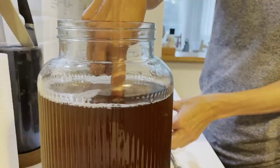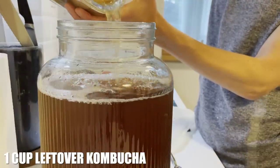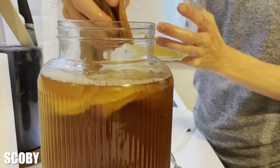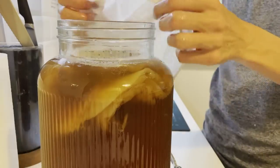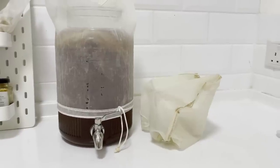By this point, my sweet tea has come to room temperature and I'm going to add one cup of the kombucha from my last batch, as well as something called the mother or the SCOBY. That is all you have to do to make kombucha. You're going to need to let this sit at room temperature for about a week, and then you'll be ready to enjoy it.